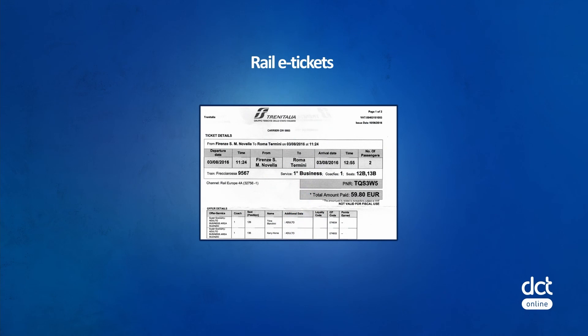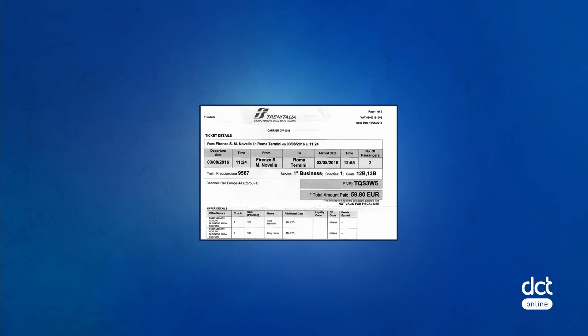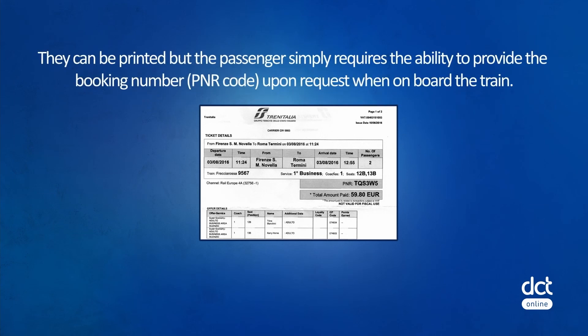Rail e-tickets are also an electronic record issued for rail travel. They can be printed, but the passenger simply requires the ability to provide the booking number or PNR code upon request when on board the train.